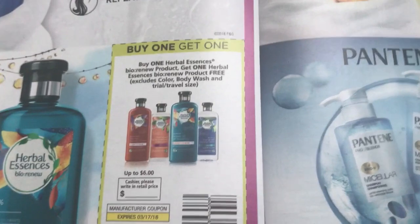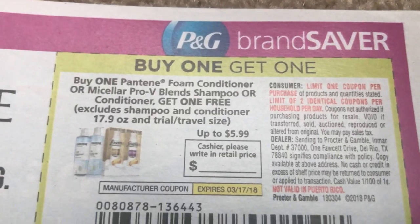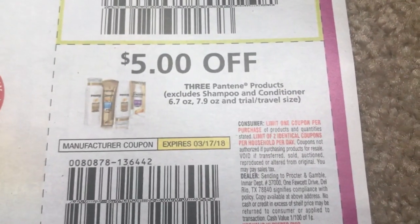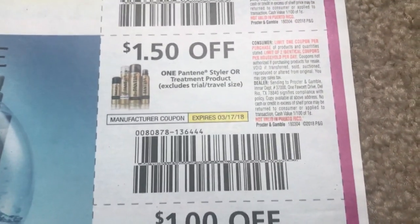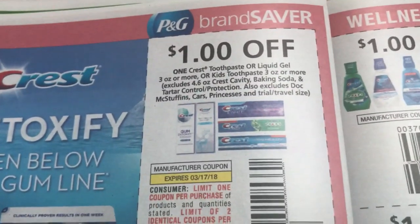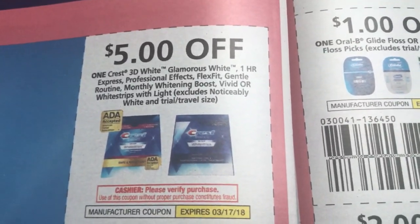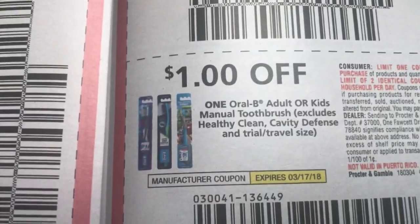We have a buy-one-get-one-free on the Bio Renew — up to a $6 value. Here's our Pantene buy-one-get-one-free. We have our $5 off of three, $1.50, and $1.00. And here's a Dollar Crest coupon. E-Mouthwash coupon.